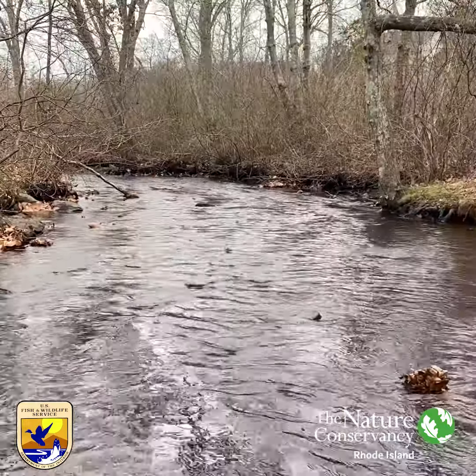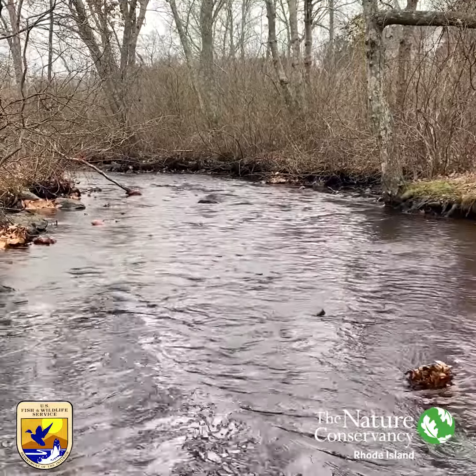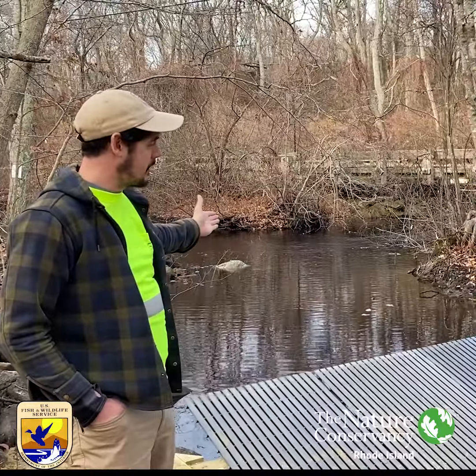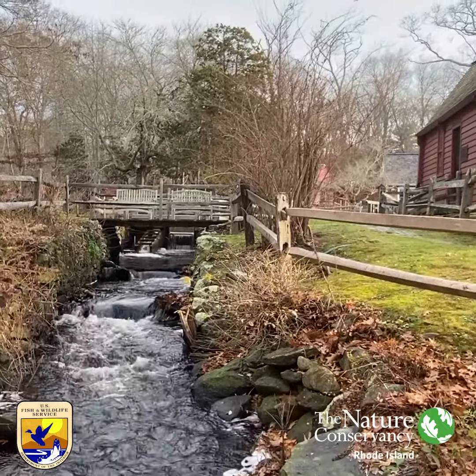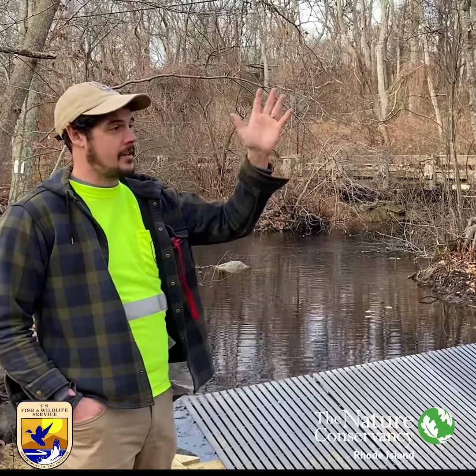When river herring get to this fork in the river, if some do decide to come up this way, they will not be able to go upstream of this point. The intent is to prevent any fish from getting stranded and dying at the base of Gilbert Stewart Dam.